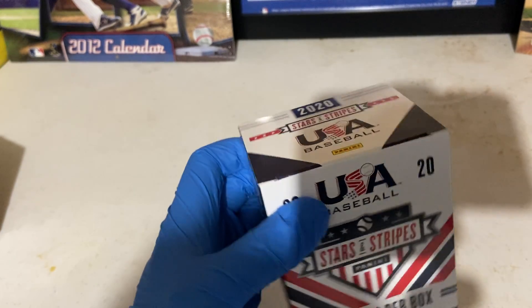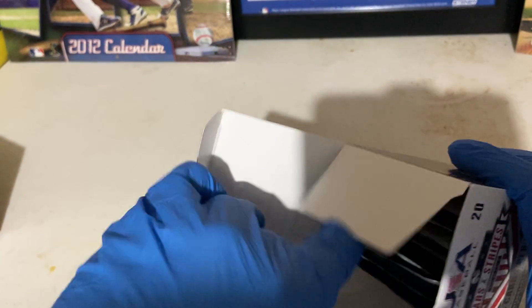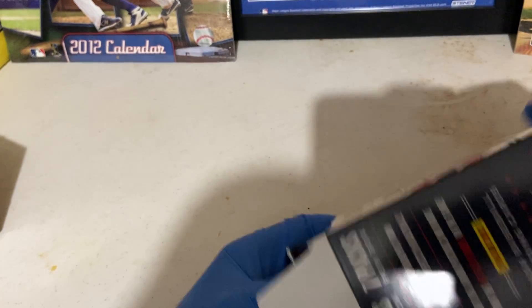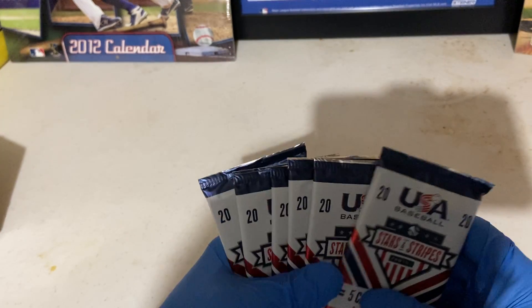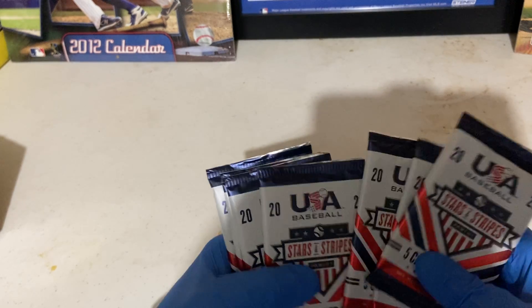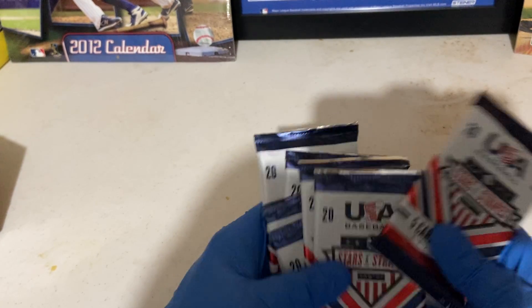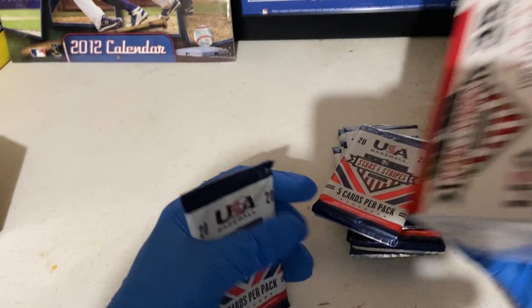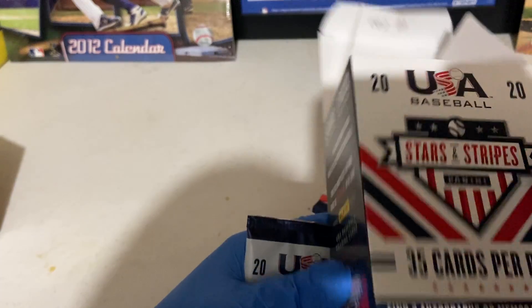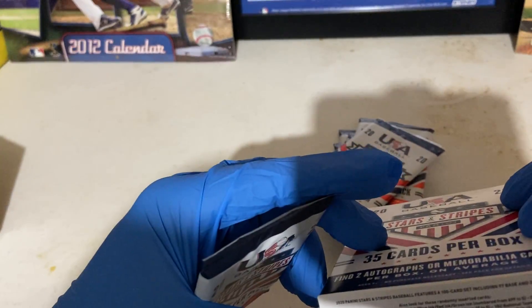Let's see if we can pull an Adley Russman out of here - a draft pick for 2020 or 2019, that'd be great. I don't really open these boxes that often, I think I've opened one of these before. So yeah, one two three four five six seven packs. There are some pretty good odds in this box - I was looking at it online.